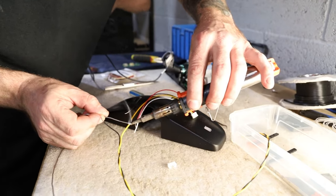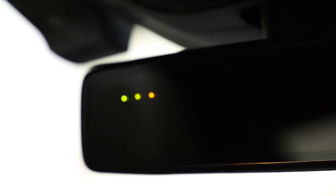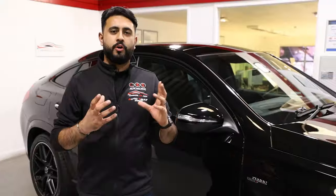What we do is basically dismantle that factory Target Blue Eye display and actually integrate that into the factory Mercedes mirror. Then we mount two little buttons to control the whole system, just like it does off the factory panel. And it basically alerts you on the road for all approaching emergency service vehicles, marked and unmarked.